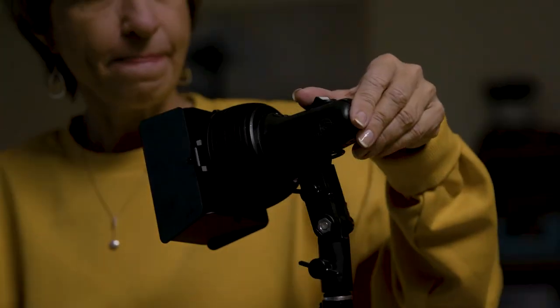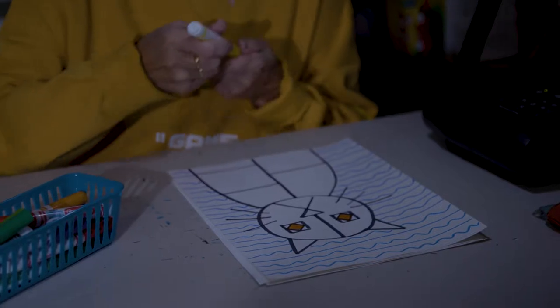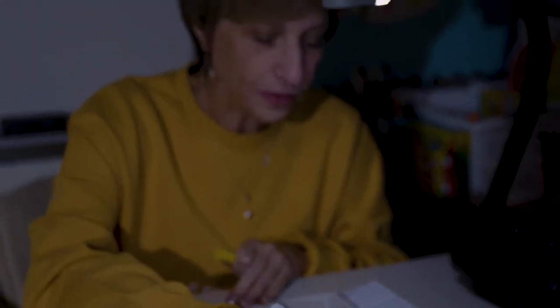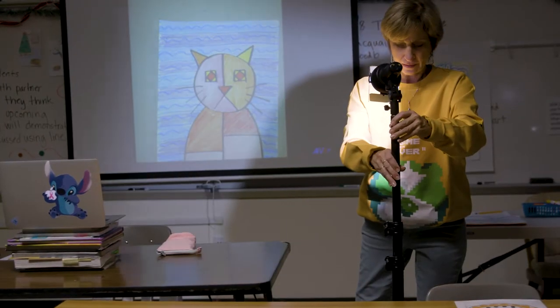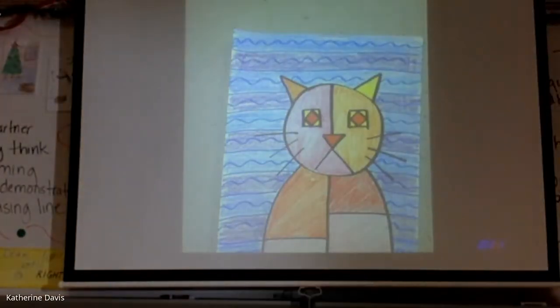She's using the lights and the content creator kit to help illuminate her lesson, making the students more engaged and able to learn about art. She teaches over 100 students every day, so her gear has to be easy to use and quick to operate so that she can continue doing what she does best — and that's teaching.